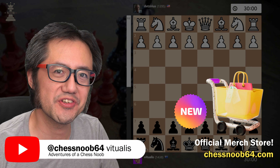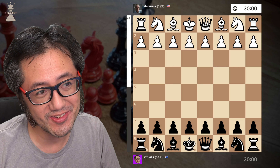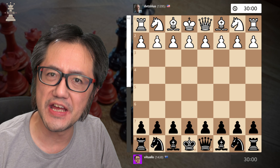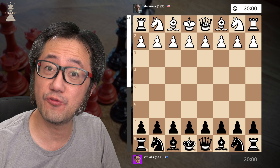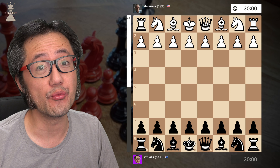Hello, this is Bituális The Chess Noob, learning and having fun with chess. Recently, I played against my American opponent where they played a very interesting opening: 1.b4, the Polish opening, otherwise known as the Orangutan opening.